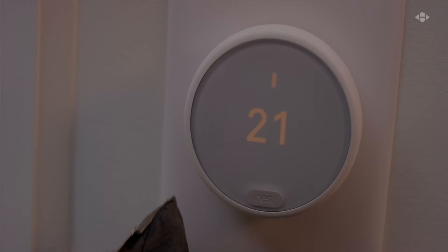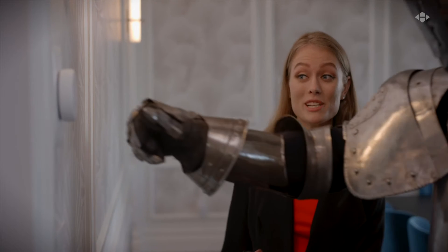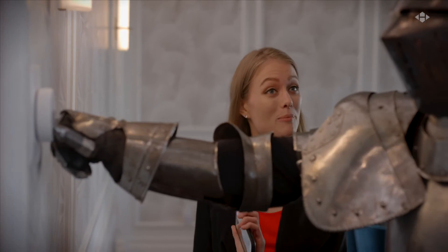That is a programmable smart thermostat. It can be controlled from here or anywhere using a mobile device.